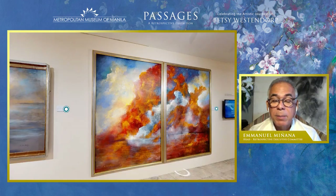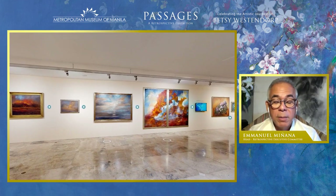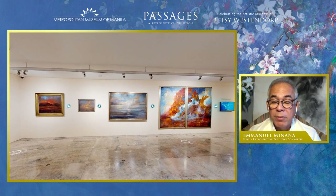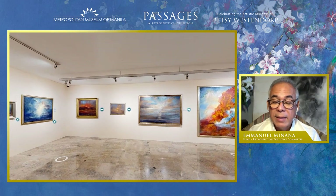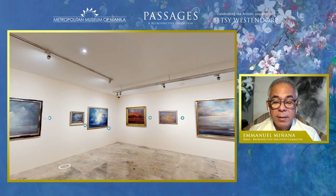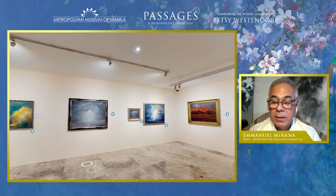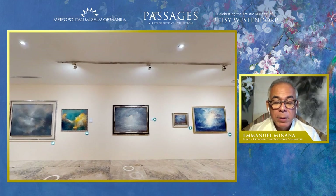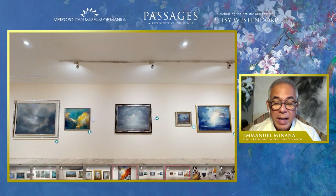Moving with an aesthetic spontaneity, Betsy Westendorp catches moments of subliminal beauty from an aerial perspective, from the somber contemplative contrasts of light and darkness to the phantasmagoric collisions of colors. These clouds seem to have their own character, moving like dancers with poetic grace and vigor, intimating to us the many possible emotions the artist was feeling at the time her canvases were created.